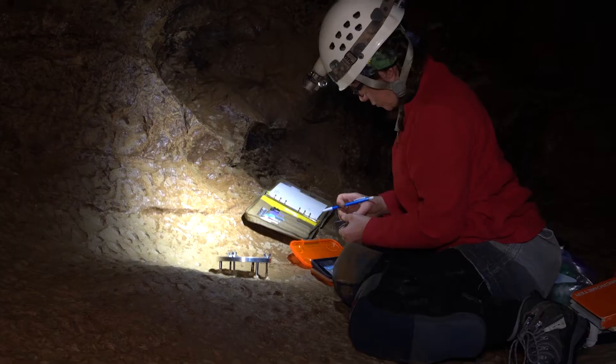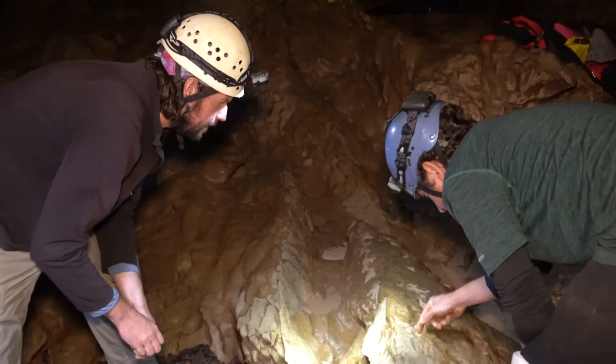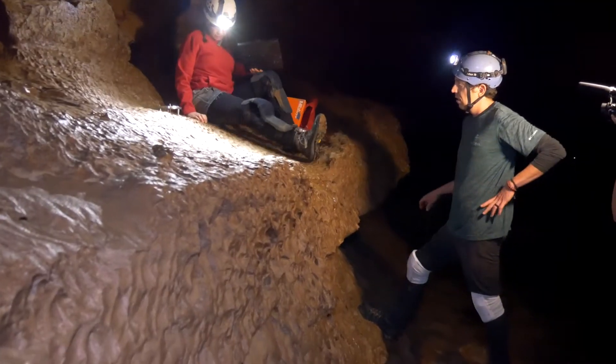Hey everyone, I'm Chris Anderson, and I'm Dr. Rachel Bosch, and I'm Dr. Dylan Ward. We are geomorphologists at the University of Cincinnati working on a project supported by the National Cave and Karst Research Institute and the National Park Service.